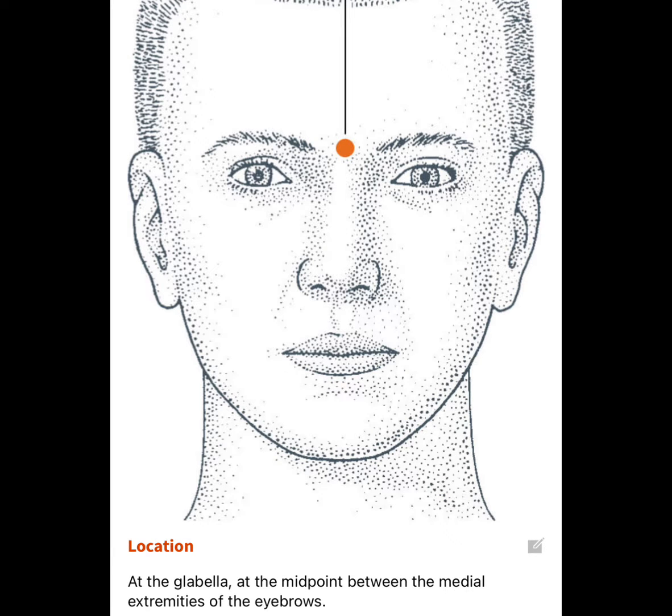The first point is called Yin Tang. This point is located between the eyebrows.